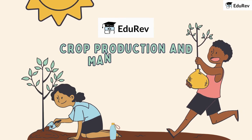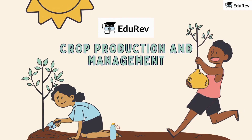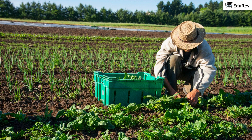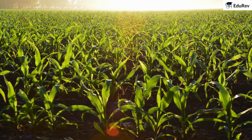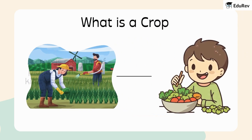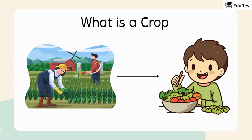Today, we're going to talk about something you see all around, especially in the countryside: crops. So, what exactly is a crop? Imagine a large piece of land where farmers grow plants — but not just any plants. These are special because they're all of the same kind and are grown for us to eat. A crop is a bunch of plants of the same kind grown together in a big area, and they're super important because they're a source of our food.